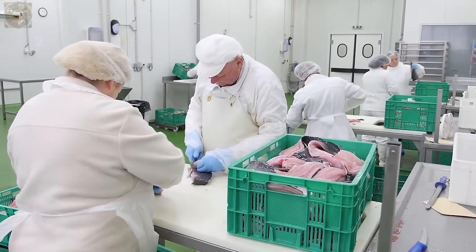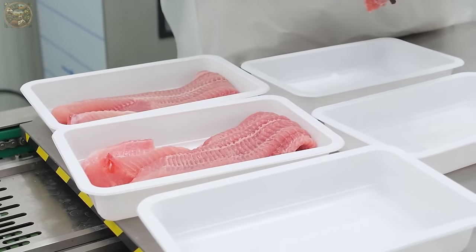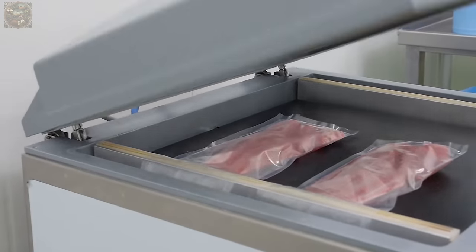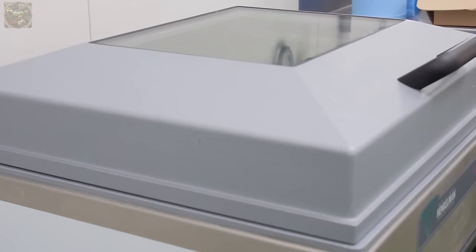Subsequently, each fish is thinly sliced and the resulting meat is transported to the packaging section, where it is labelled and stored at cold temperatures to maintain freshness for consumers.